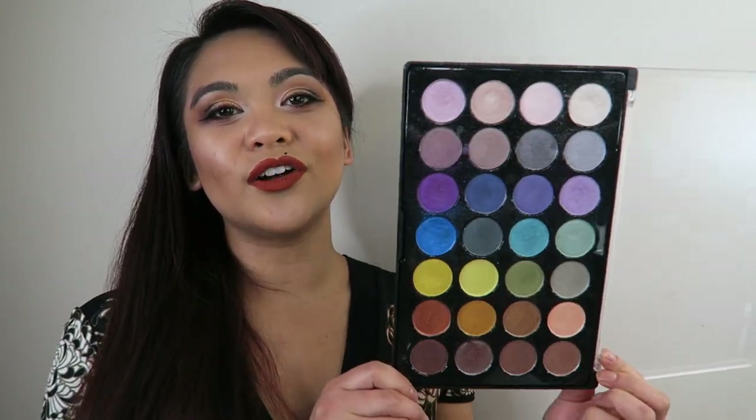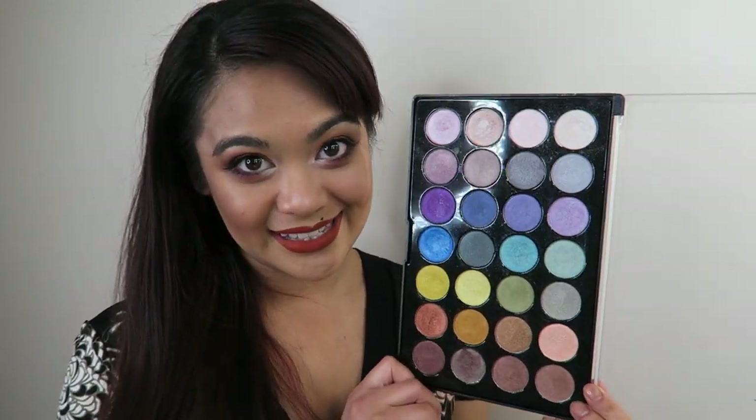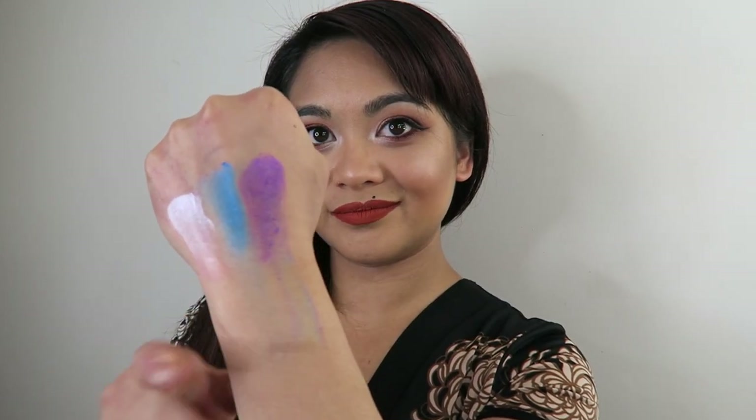The first product I'm going to share with you today is something you've already seen on my channel in the past. This is the BH Cosmetics 24 Foil Eyes eyeshadow palette. This one retails on their website for only $14 and is a full palette of shimmers — they're not just shimmers, they're foiled eyeshadows. So not only do they apply foiled, check that out. If you wet them, they are even more intense. Look at that.